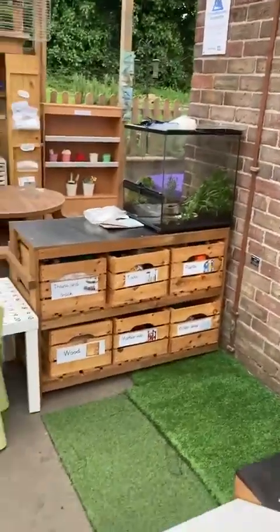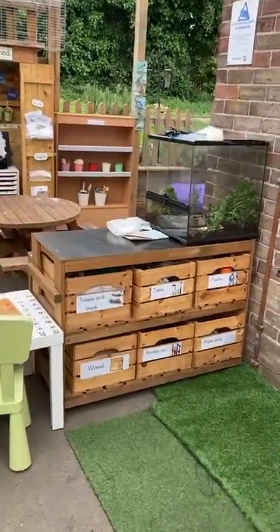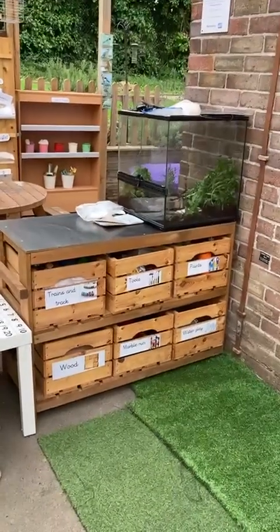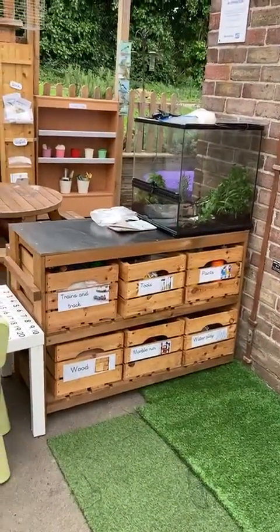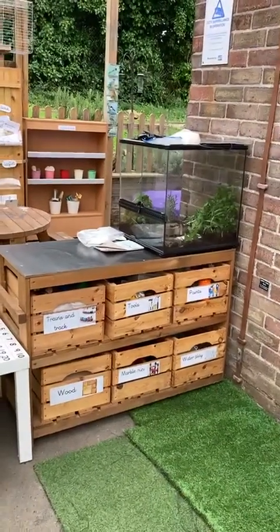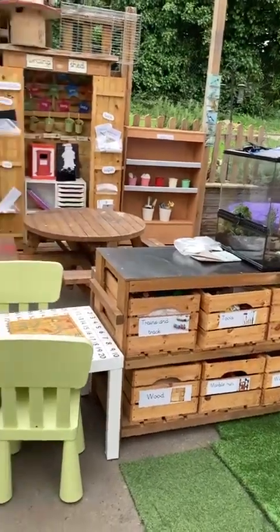We do have a class snail — a giant African land snail — and he is in that tank. He's outside at the moment because it's warm enough, but he will come inside eventually, and the children absolutely love taking care of him.